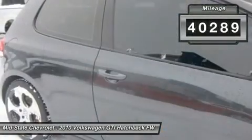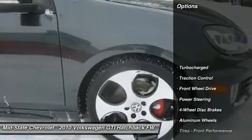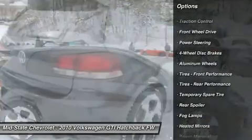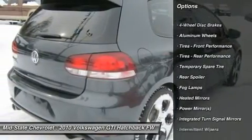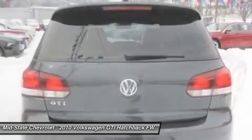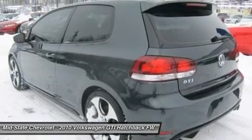This vehicle has less than 45,000 miles. Here are some of this vehicle's great options: steering wheel audio controls, CD changer, traction control, anti-lock braking system, air conditioning, power steering, adjustable steering wheel, cruise control, keyless entry, floor mats.